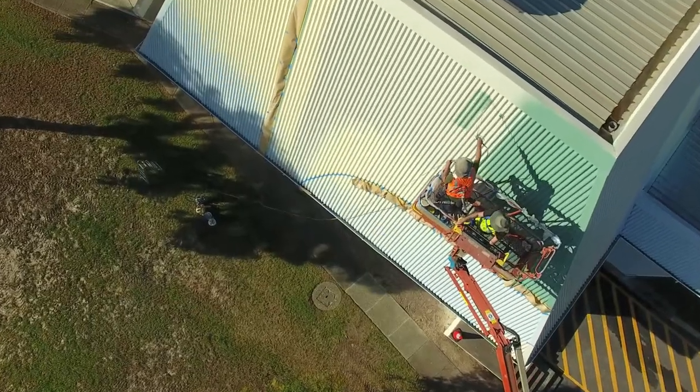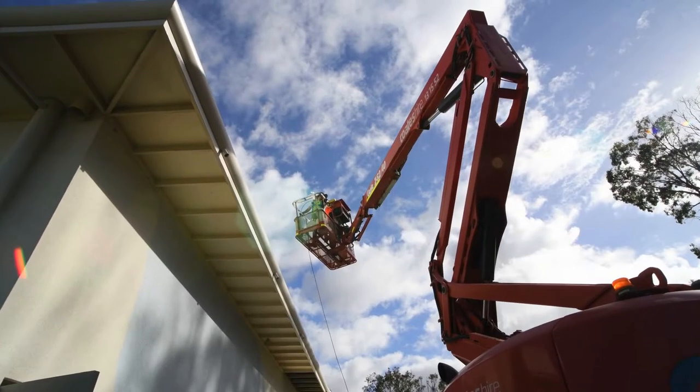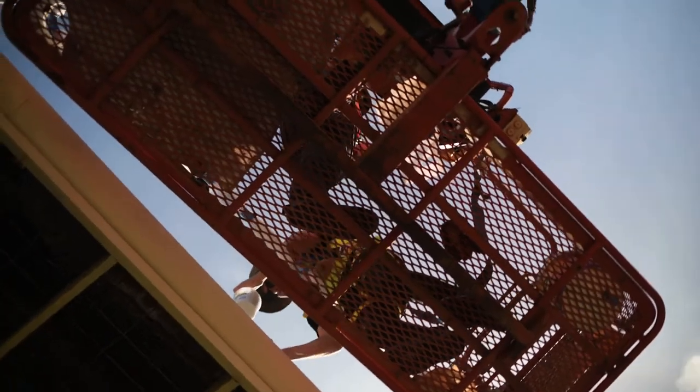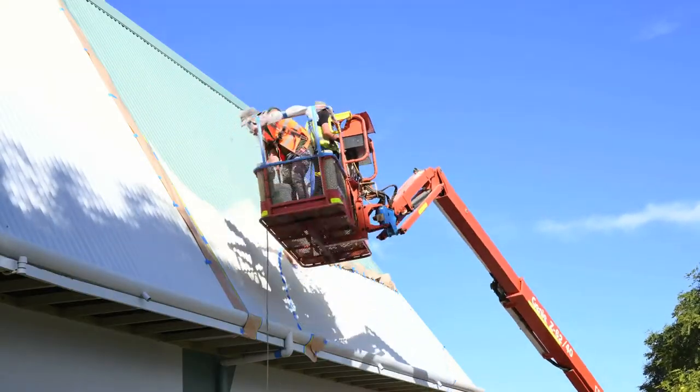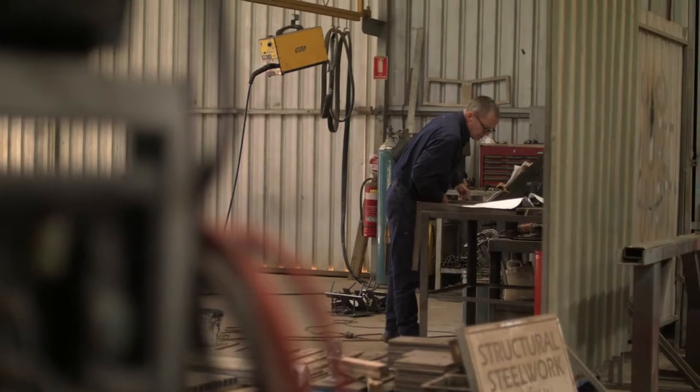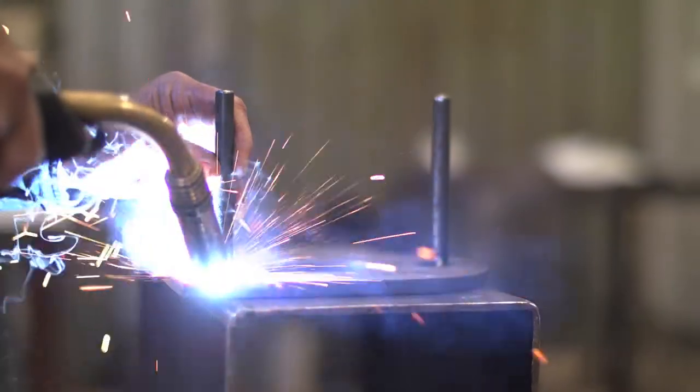We're treating multiple surfaces — the roof, the entire facade that wraps around from the roof down to the render — and just the scale of it. Art in public spaces is about conversation, allowing people to converse with each other and allowing the community to be strengthened through those conversations.